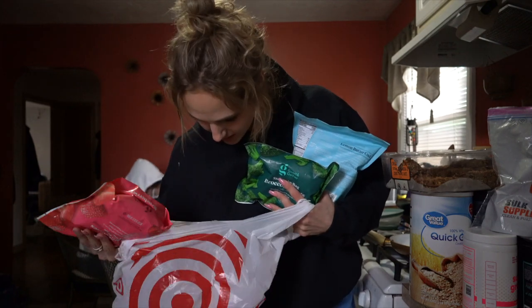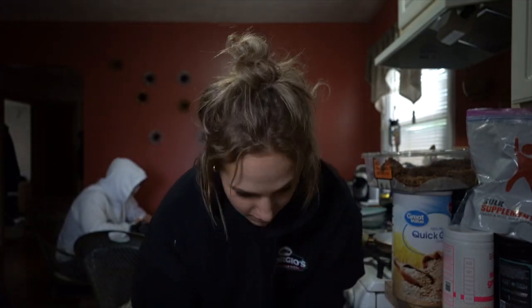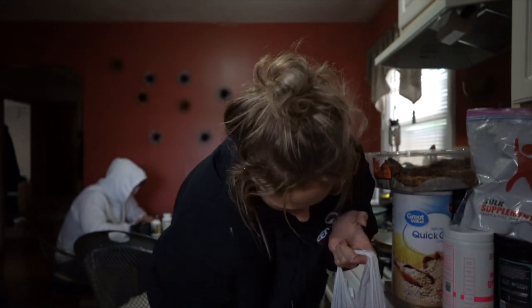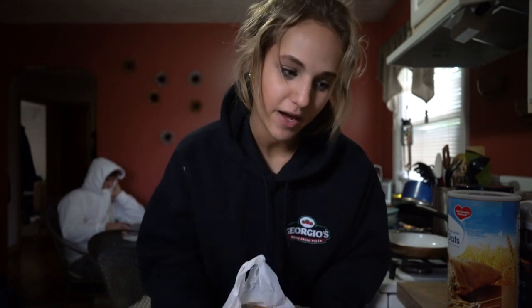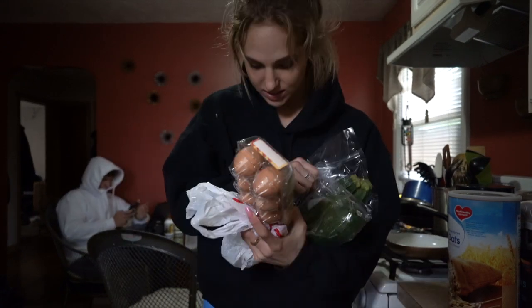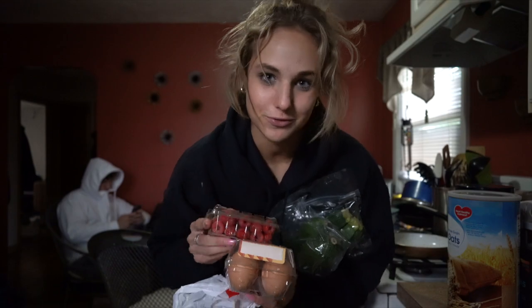Some frozen strawberries because we prefer frozen fruit on our cream of rice bowls. For fresh produce I got bananas, two sweet potatoes that I'm going to throw in the air fryer with cinnamon and pink salt like I always do, and an avocado for my avocado toast. I also got some eggs because I really want to have avocado toast on my Ezekiel bread with eggs. Some zucchini to throw in the air fryer like the sweet potato but not with cinnamon, and raspberries because I wanted fresh fruit too.